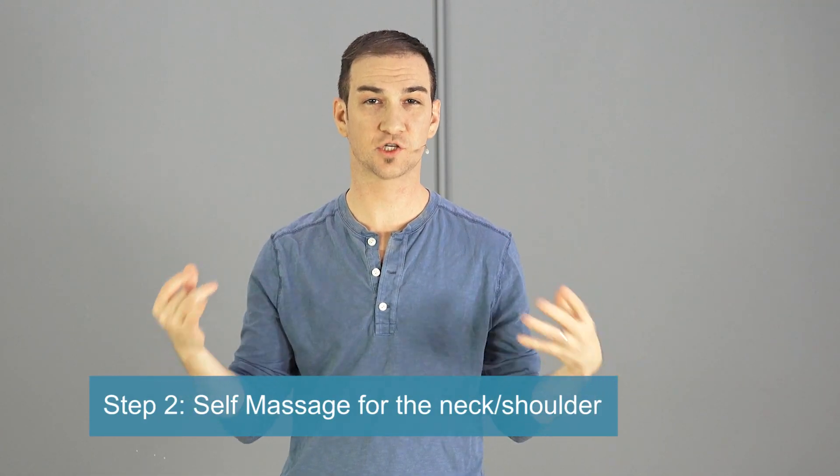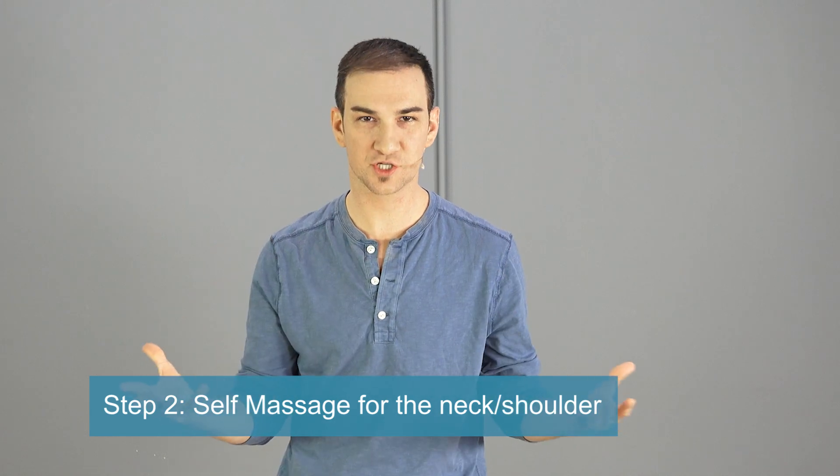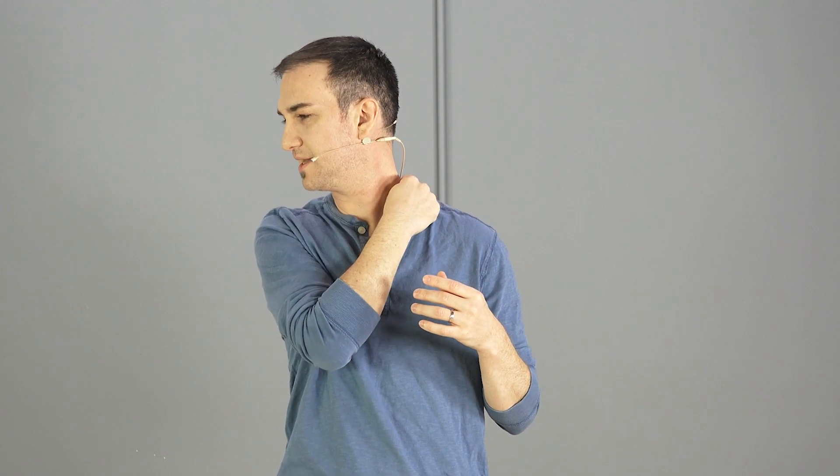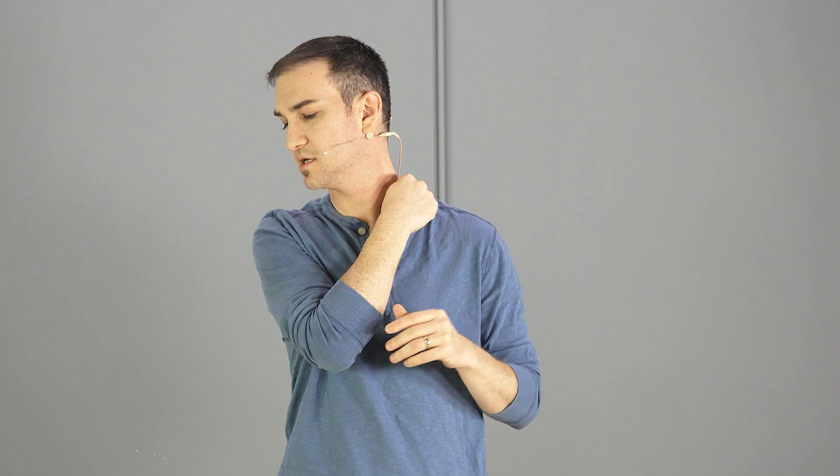After you've done two circles to each side, we're going to go into what's called self-myofascial release, or self-massage for simplicity. What you're going to do is take two fingers, place them at the base of your neck, kind of where the neck and shoulder meet, and try to find some tender, tight areas. What helps is to move your neck to the other side, away from that spot. Palpate with your fingers, and once you find a tight spot, just hold it and apply pressure for about 30 to 60 seconds for that muscle knot to release.